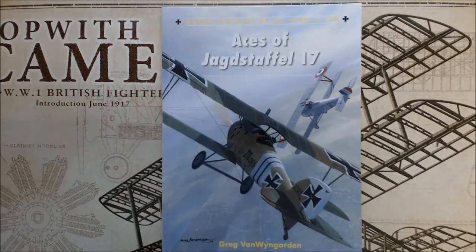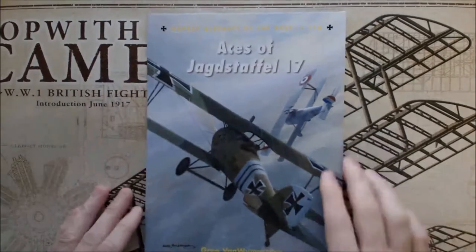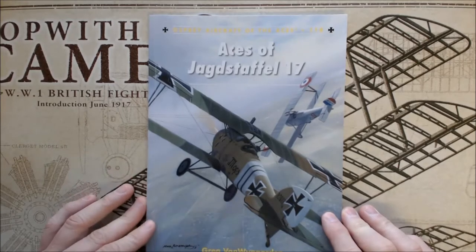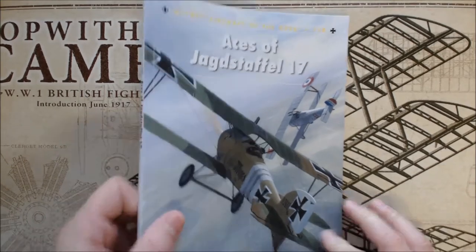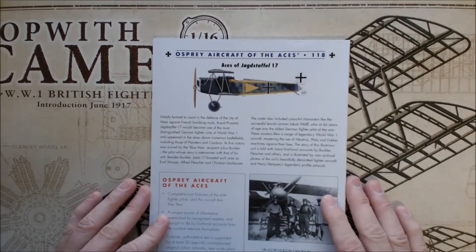This is an Osprey book — Osprey Aircraft of the Aces number 118. This is Aces of Jagdstaffel 17, by Greg Van Wyngarden, part of their Osprey Aces of the Aircraft Series 118.